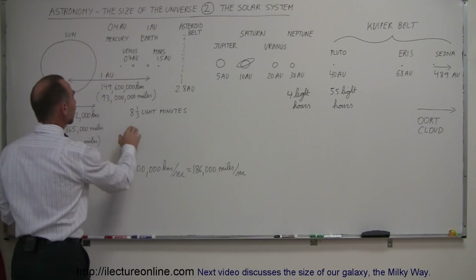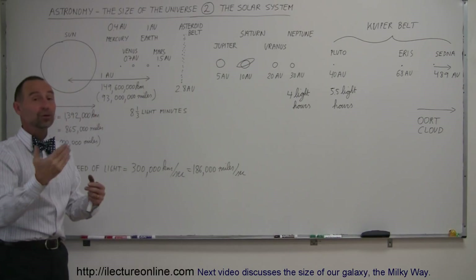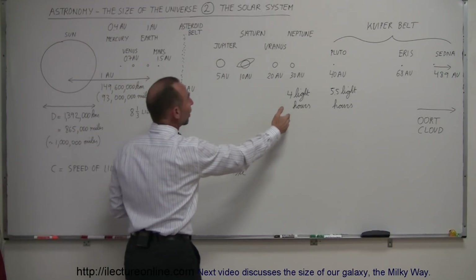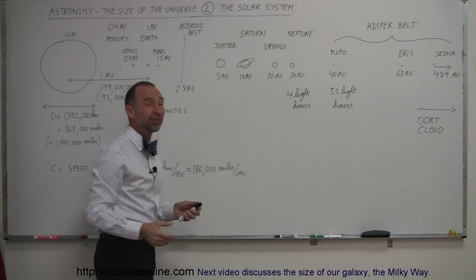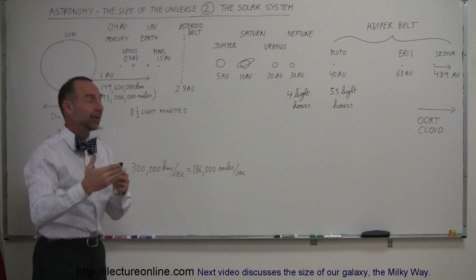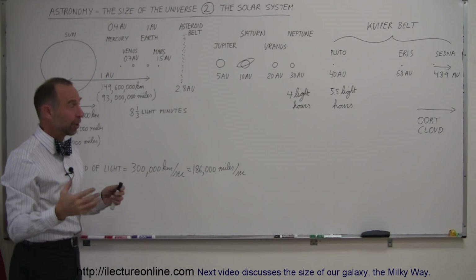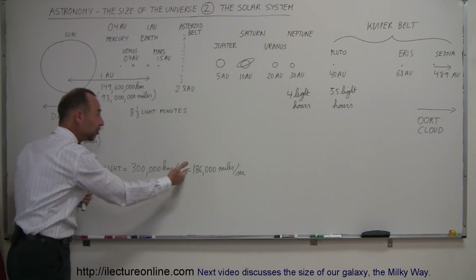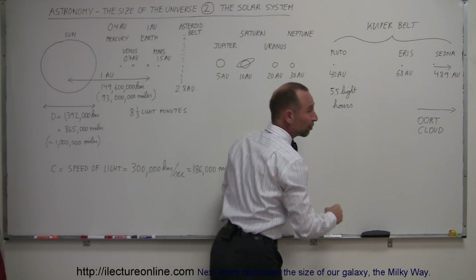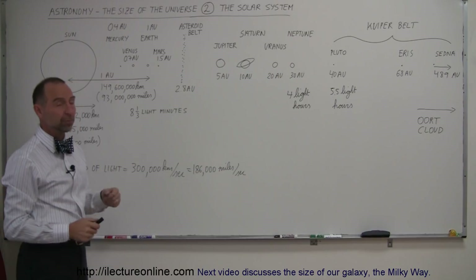At that speed, it takes about eight and a third minutes for light to travel from the Sun to the Earth. So if someone snatched away the Sun, it would take more than eight minutes before we even knew it was gone. It takes about four light hours for light to go from the Sun to Neptune — so communicating with a spacecraft at Neptune means a four-hour delay each way. Pluto is a five and a half hour trip for light, and beyond that, of course, much, much longer.